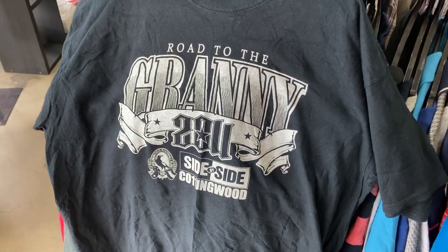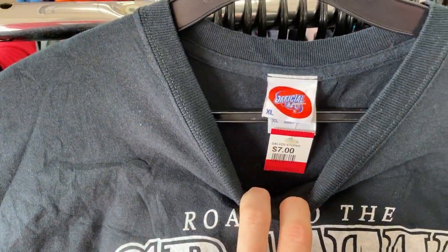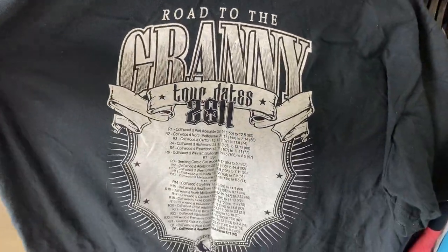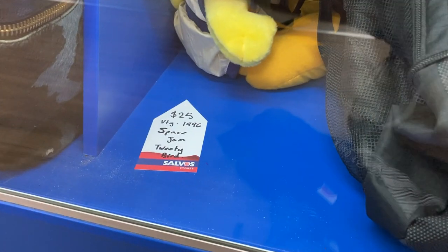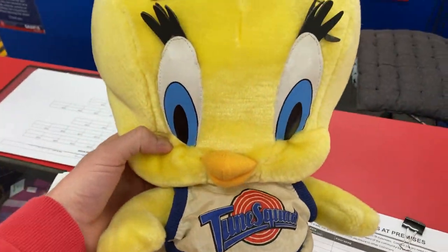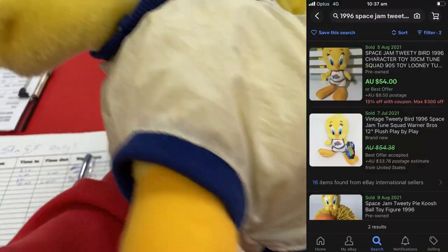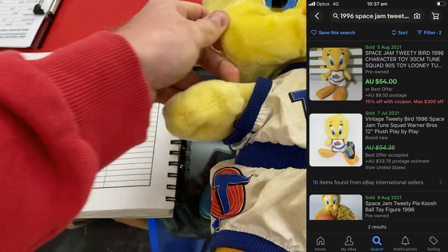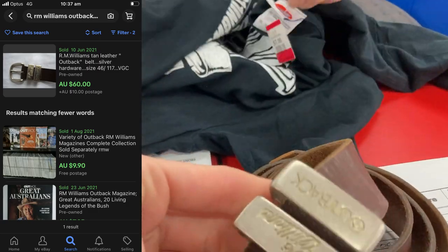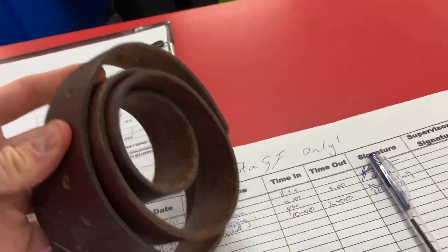This one I did pick up — a cool t-shirt: Road to the Granny, a 2011 Collingwood Magpies t-shirt with all their results for that year on the back — kind of a replica band tee. I really like the look of it at $7, and I'm sure it will sell. There was also a 1996 Space Jam Tweety Bird plush toy — I love my plush toys — but the only comp was $55 to $60 with just the one result, so I left it behind. A very tough decision. Behind the counter there was also an RM Williams belt buckle with a comp at $70, but they were asking $40, so again not enough margin there.